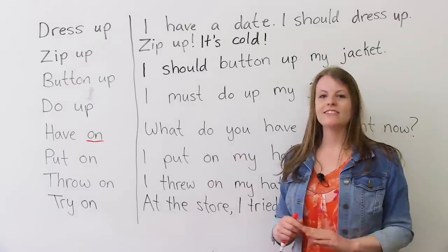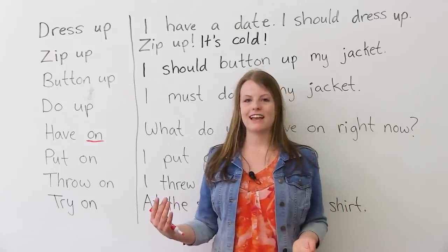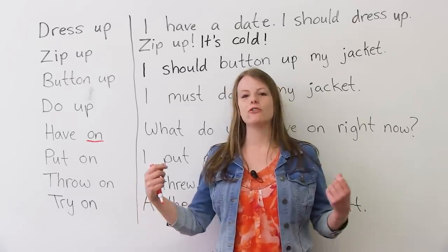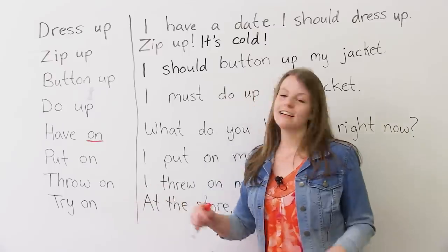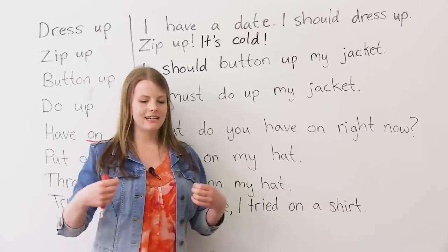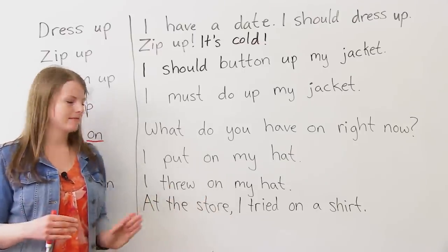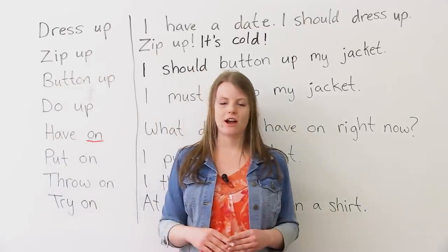'Try on.' What does it mean to try something on? If you ever go to a store and see a beautiful dress, you're going to try it on — meaning you put it on at the store to see if you like it. Try on is for shopping. You usually go to a small room, a fitting room, and see if you like the outfit by putting it on. At the store, I tried on the shirt. At the store, I tried on the shoes. I tried on the hat.